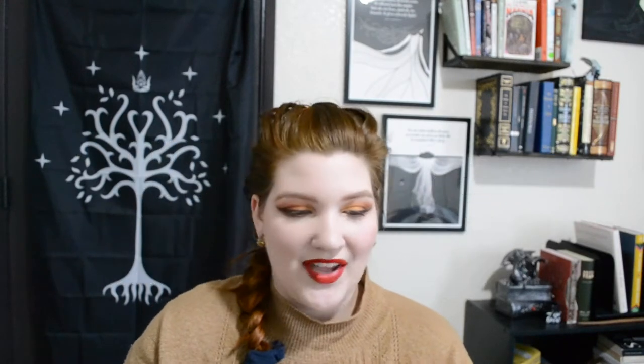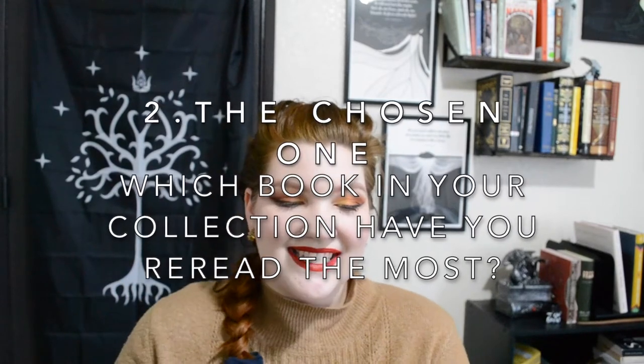Number one is the Broken Hero trope: what book in your collection is the most battered and worn? I'm not counting my antique books, which are at my mom's house — these are just the books I have here with me. That would definitely be Eldest by Christopher Paolini. As you can see, this book has seen better days — it's held together with tape and the cover is a little worn. I've had it for a long time, it's very well loved. Ironically, it's probably my least favorite book in the series.